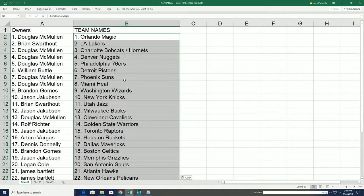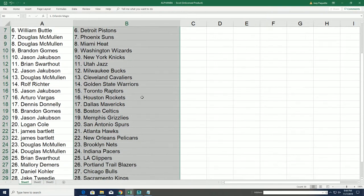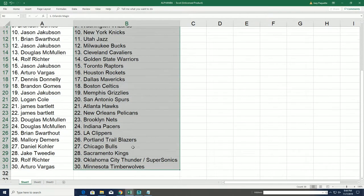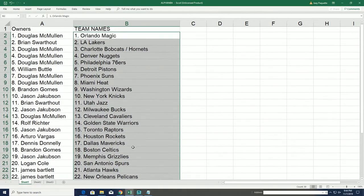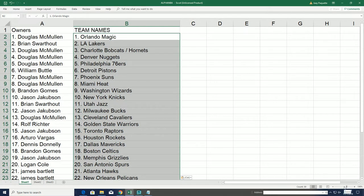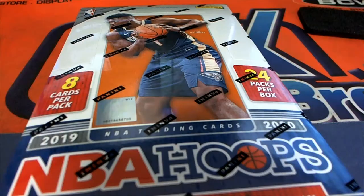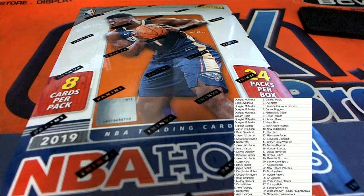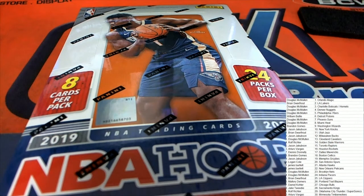There you have it — a list of owners now with their teams. Good luck hitting some of these autographs about to pop out of Hoops. Hope you get good luck hitting a Zion Williamson blue prism refractor super short print.